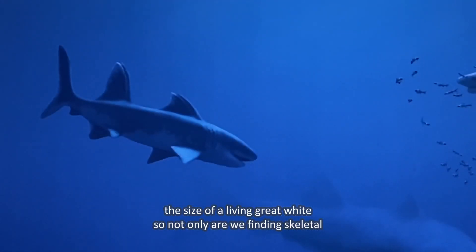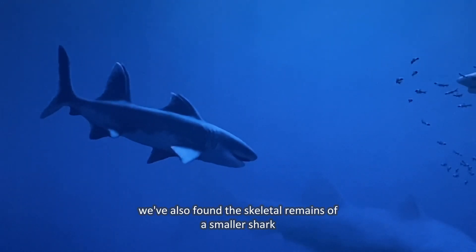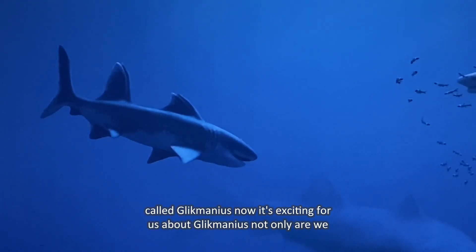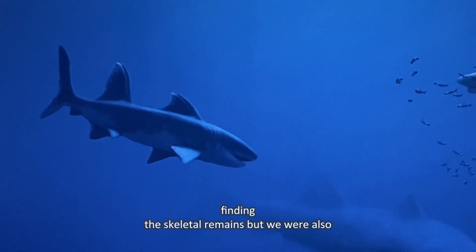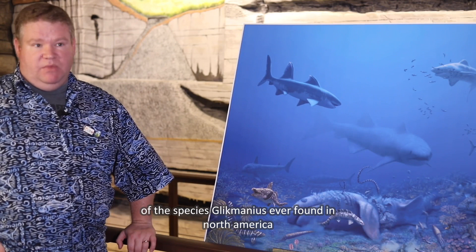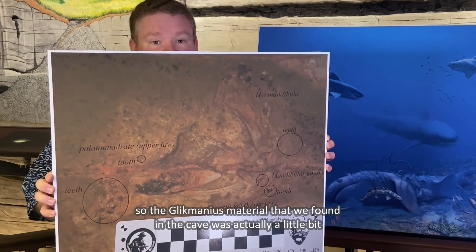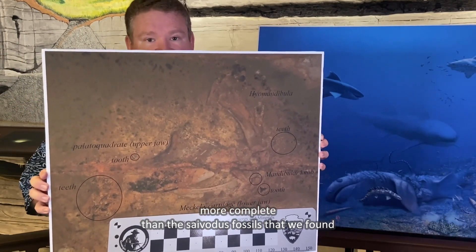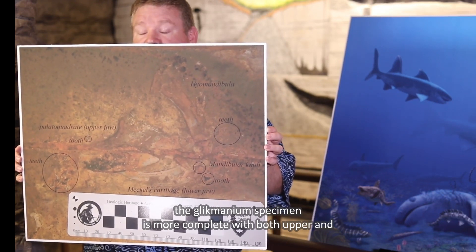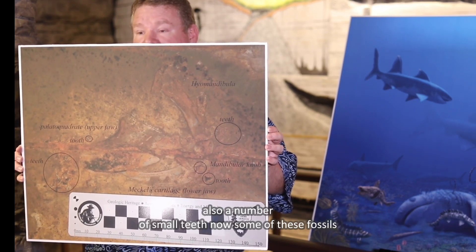Not only are we finding skeletal remains of a giant shark such as Cybodus, but we've also found the skeletal remains of a smaller shark called Glikmanius. What's exciting about Glikmanius is that not only are we finding skeletal remains, but we're also realizing that this is the oldest representation of the species Glikmanius ever found in North America. The Glikmanius material found in the cave was actually a bit more complete than the Cybodus fossils — with both upper and lower jaws, parts of the gill arches, and a number of small teeth.